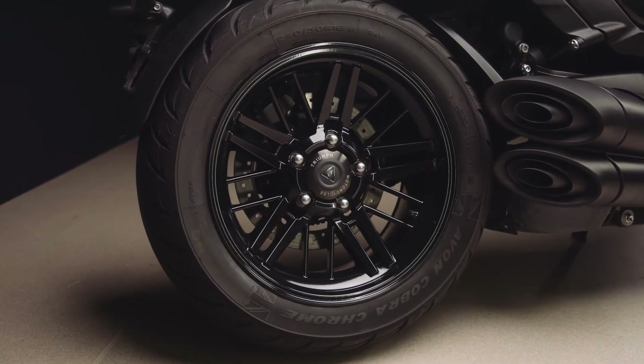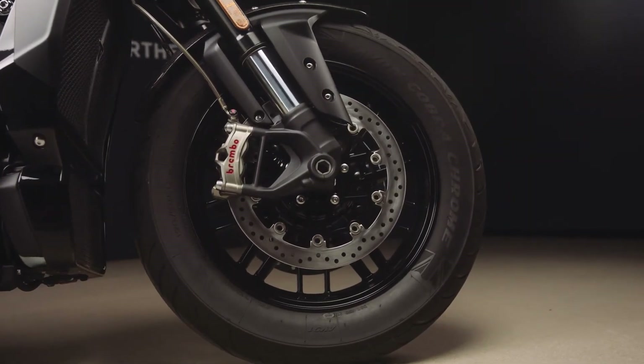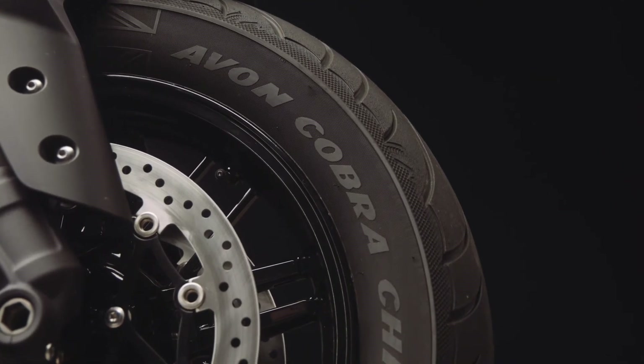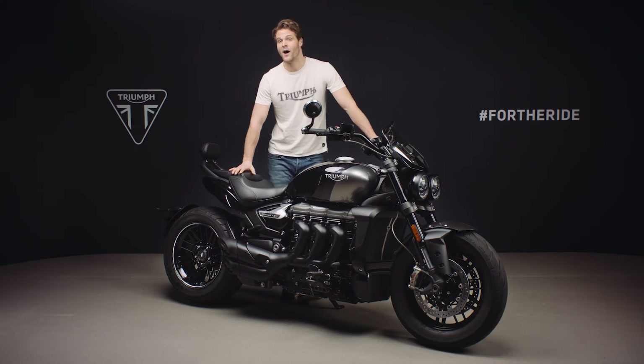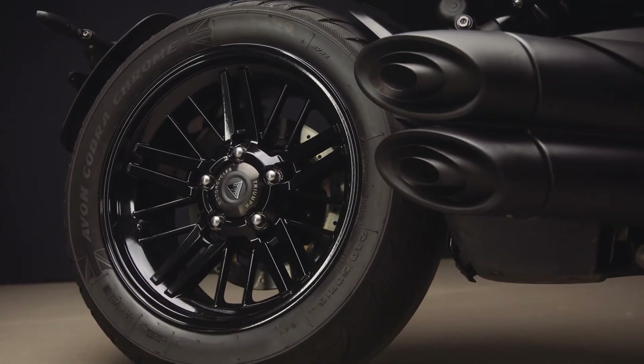The wheels are lightweight multi-spoke cast aluminium and come fitted with Avon Cobra Chrome tyres. These have been developed especially for the Rocket 3 with an imposing 240 millimetre rear tyre and deliver exceptional grip and high mileage durability. For the GT Triple Black edition the rear wheel finisher and bevel box finisher have of course been blacked out too.